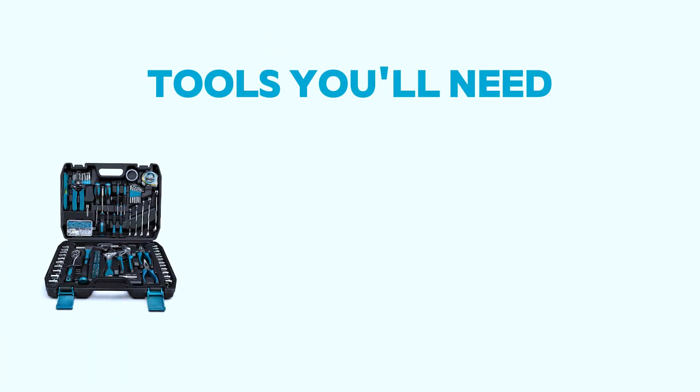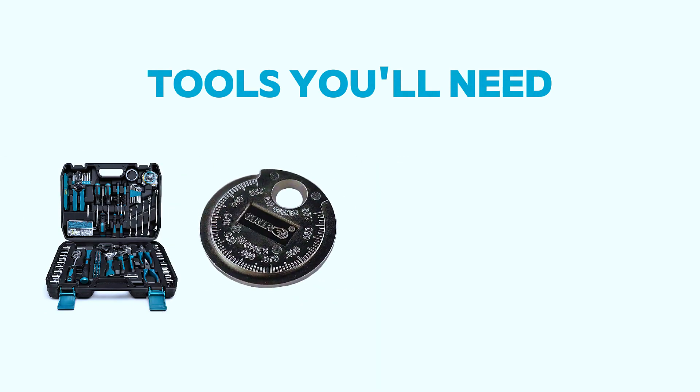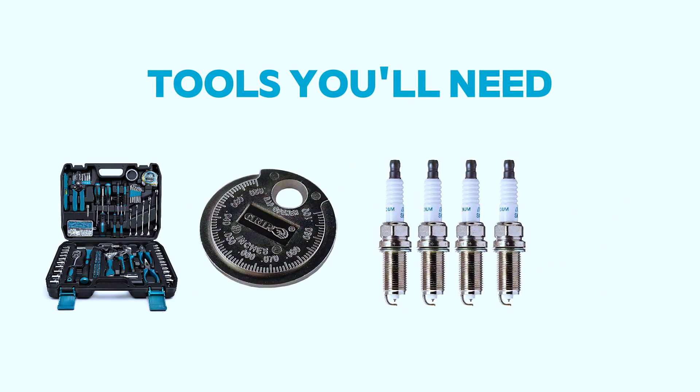Tools you'll need: a basic toolkit including wrenches and screwdrivers, a spark plug gapper, and replacement spark plugs — consult your owner's manual for the right type. Optional tools include compressed air and a spray bottle with cleaner.